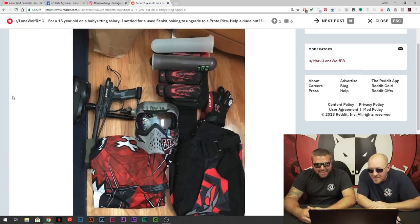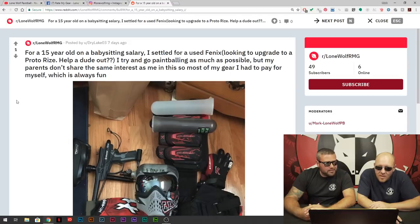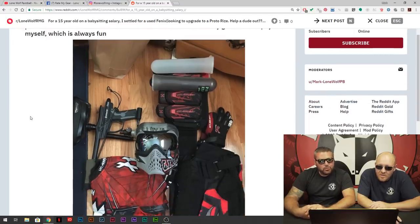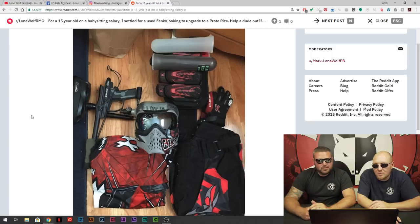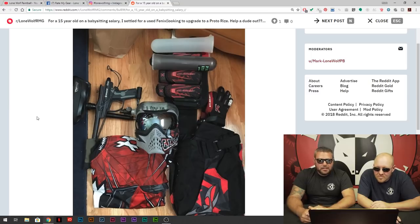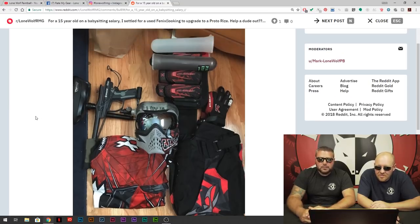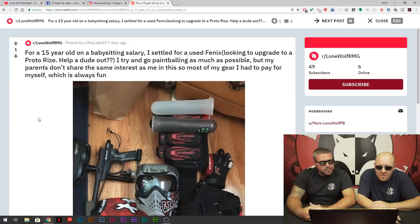You've got the nice tank, goggles, hopper. This is Dry Lake 03 — where's Dry Lake? Like desert, I'm assuming — Utah, Nevada? But you've got everything else super expensive, so yes, definitely upgrade the gun. That Proto Rise you're talking about is a solid pickup. And hey, you're young, you're babysitting to get the money — I don't knock you for that.